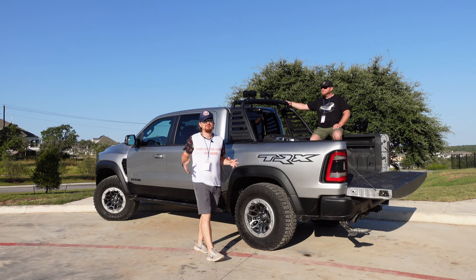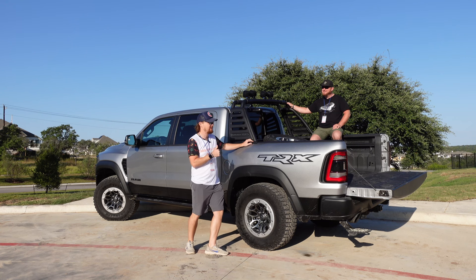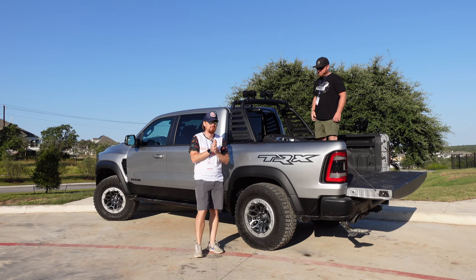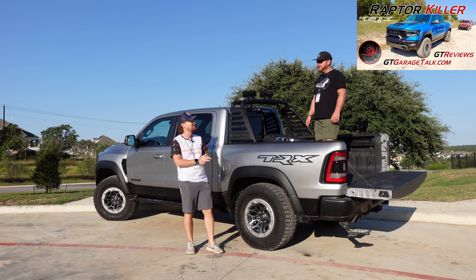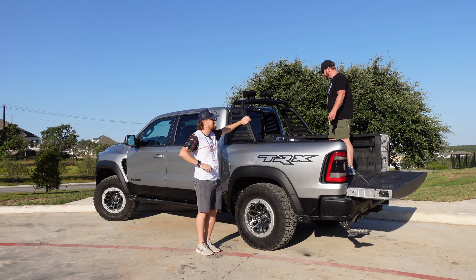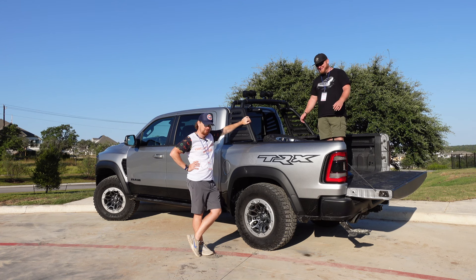Hey gearheads, welcome to Garage Talk. I'm Corey, and I'm Matt. And this is a 2022 Ram 1500 TRX. We actually have a video review of my time at this same event last year as we were just getting started with the '21 TRX. But this is actually your first time in the last of the Hellcat-powered beasts from Stellantis. It's from Ram.